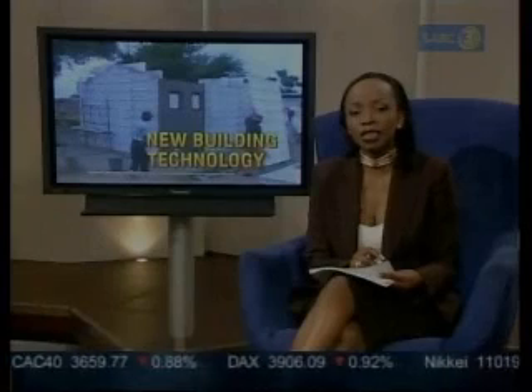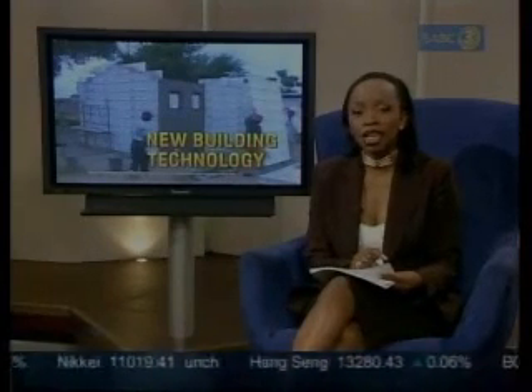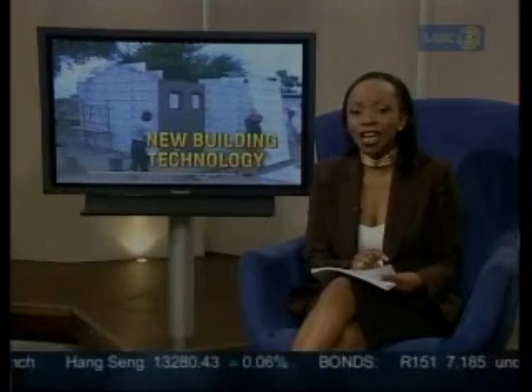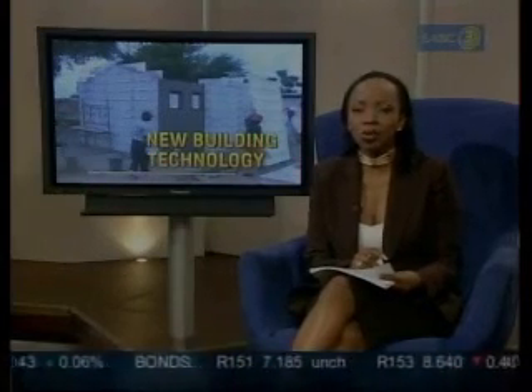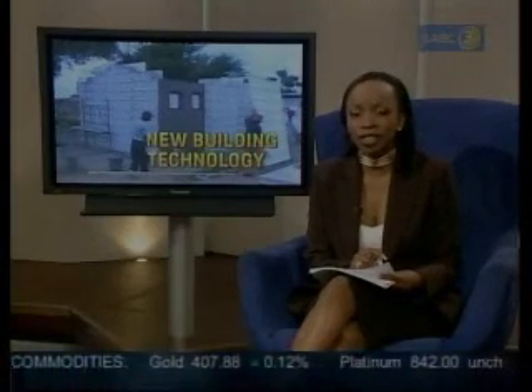An entrepreneur may have found a solution to the housing problem in this country and elsewhere in the world. His housing system invention has earned him a place as a finalist in the TT1000 awards program, which recognizes companies that use technology to improve their global competitiveness.